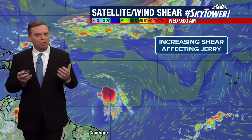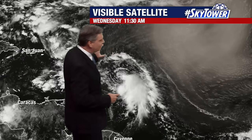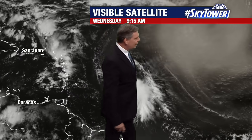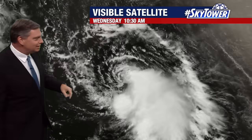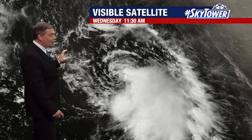One thing you may notice is yesterday it was a much more symmetrical-looking system. You're not seeing that today. You still have that dry air sitting to the north and east of the system — that's not really a big problem — but as you zoom in, you can see where the center is, right there.